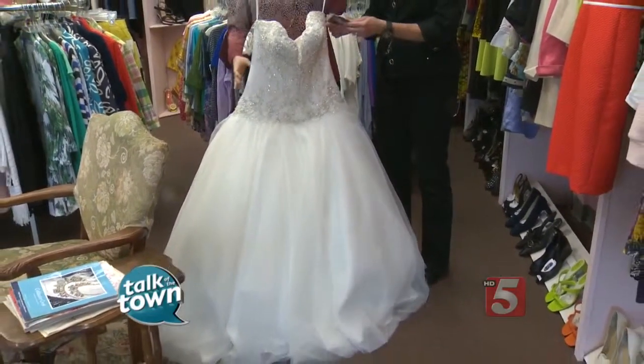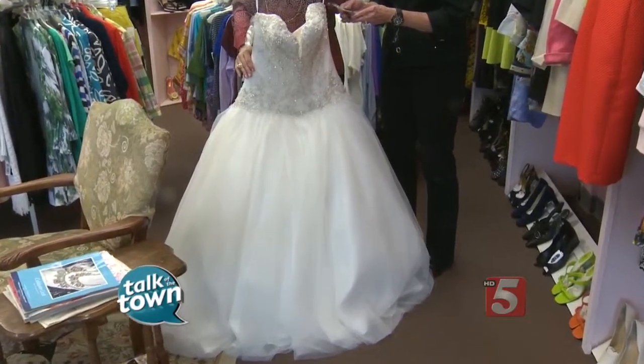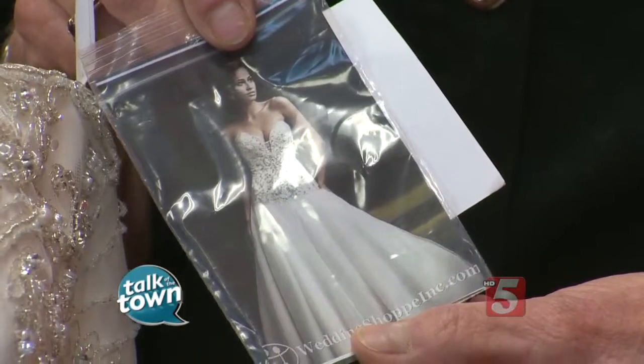This dress would have been $1,128, and here you could get it for $400. They've researched it — you can see the picture of it online. It's an Allure bridal gown, a very premium brand, and this is absolutely stunning.